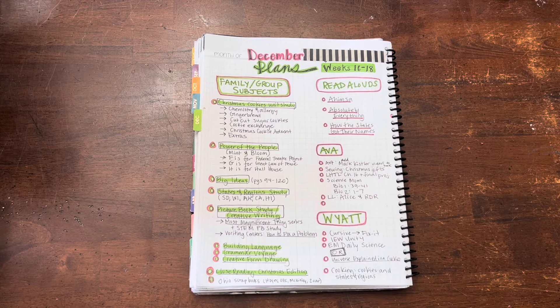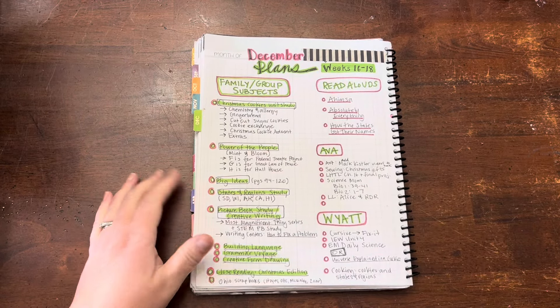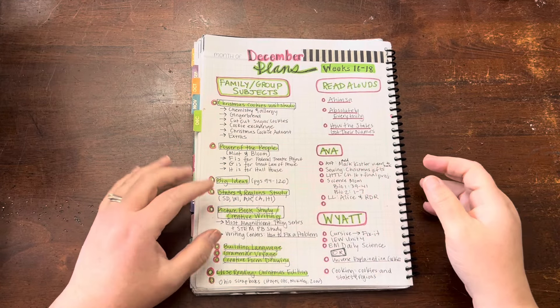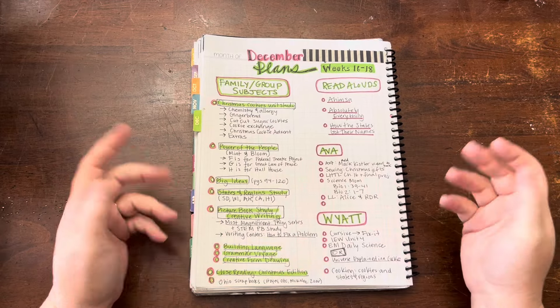Hey everyone, today I am going to share with you my plans for our homeschool for December. I've kind of tried to map out what I think we have going on or what I want to have going on for the month, and I'm just going to take you through it.